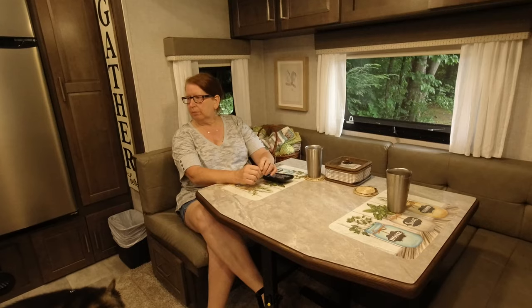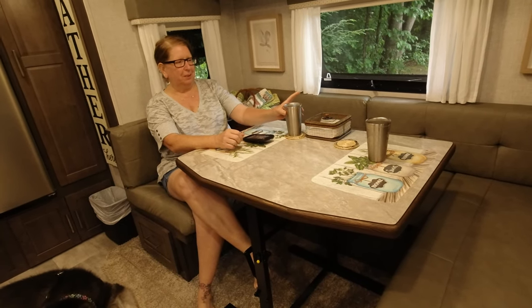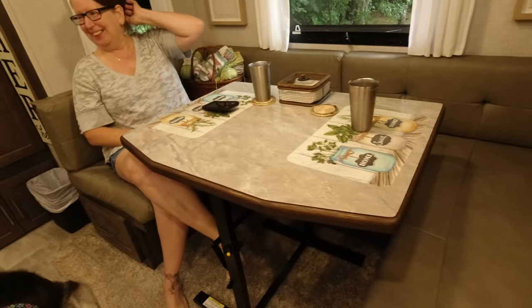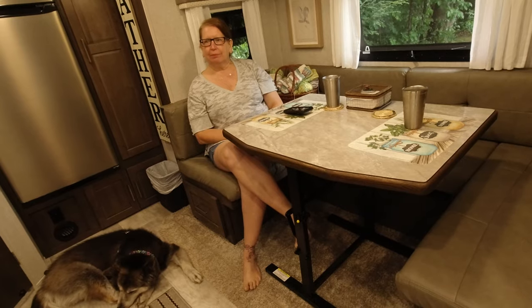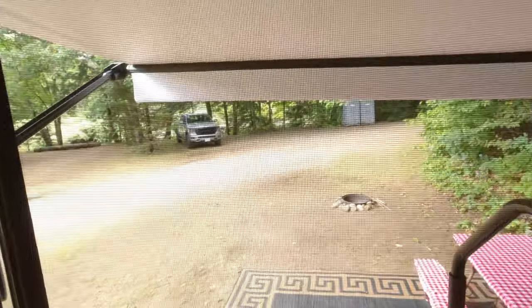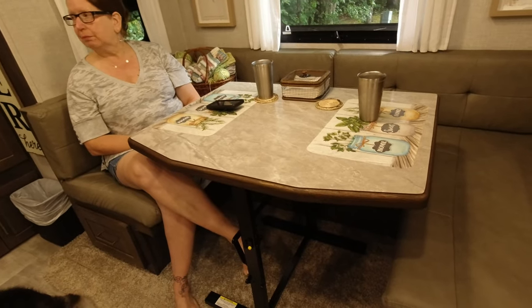We took a little break after that table demonstration — we both needed a drink. Helen got some wine, I got some spiked iced tea. It's Labor Day weekend, Monday, been on and off sunshine and pouring rain. We're going to continue the video since we can't go outside.